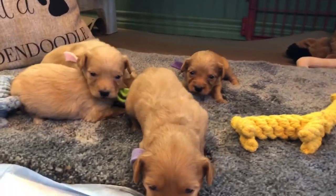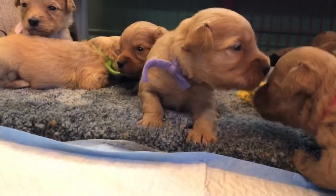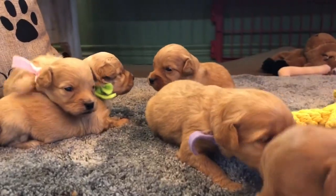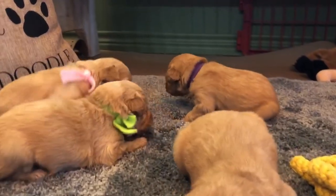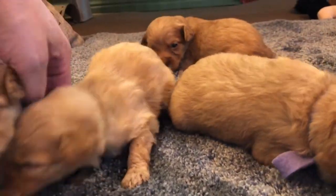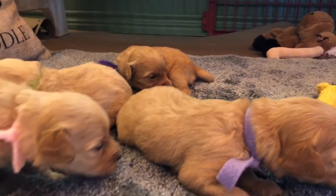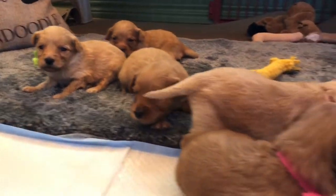We're three weeks old — this is our first video with this litter. You just can't get a more perfect litter. I understand you guys have heard my spiel about the gender thing. We feel that a neutered male is your best, most laid-back option, but we have some awesome female service doodles as well.